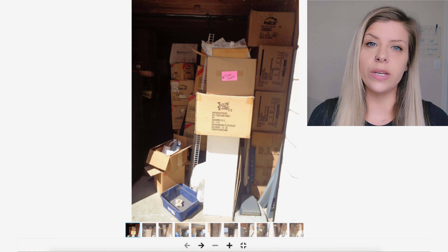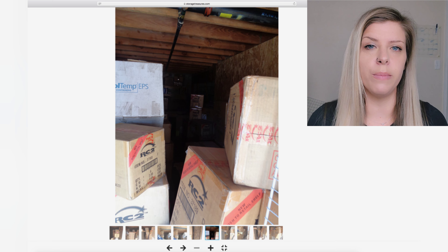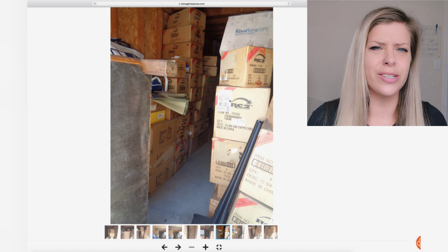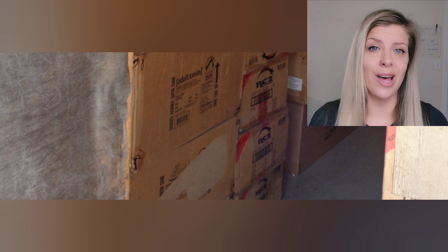Scrolling through the rest of the photos it's just a bunch of boxes. If you take the time to look up the item numbers you can find what most of these are. On the left there appears to be some Adult Swim boxes — I couldn't see an item number so I don't know what they are. Your guess is as good as mine.